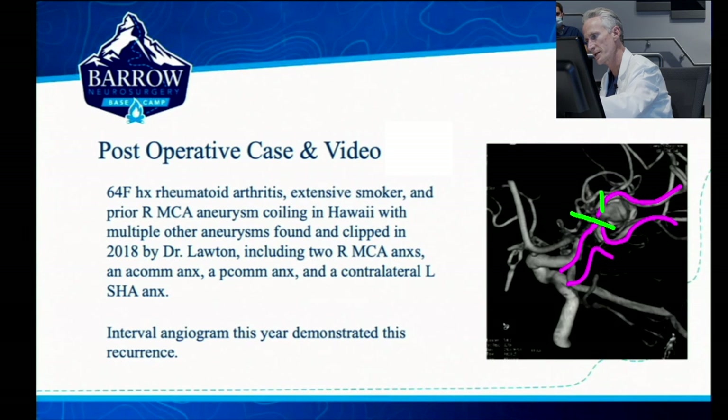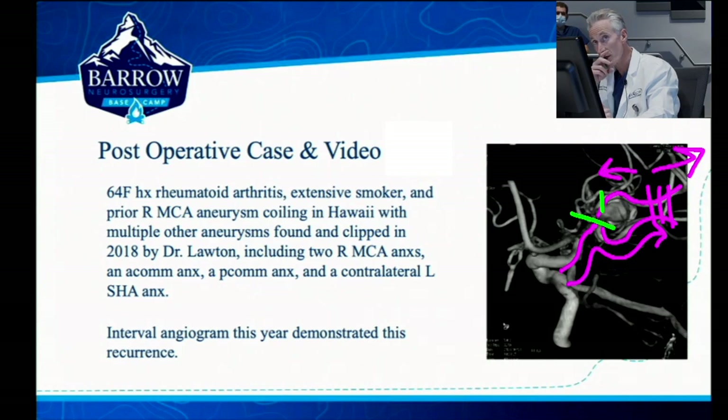We were going to trap here and then somehow occlude it over here so that the aneurysm no longer filled. We would have flow that went out this trunk here. We could do a side-to-side here, and then this one here would fill both antegrade and retrograde. That was kind of the idea going in.